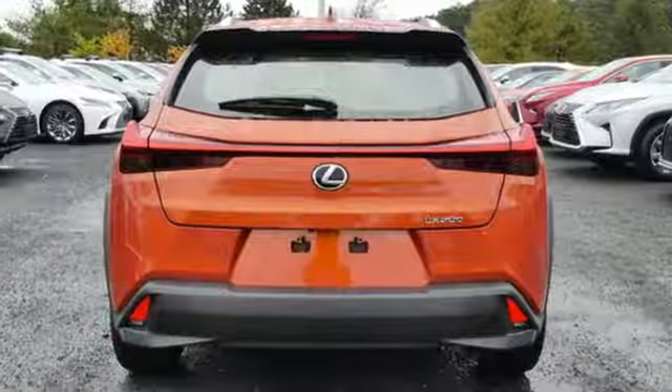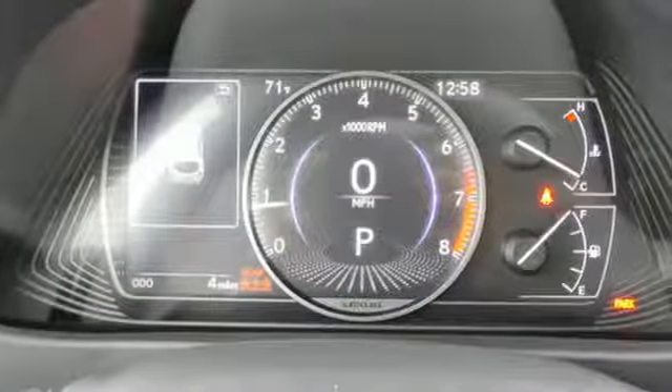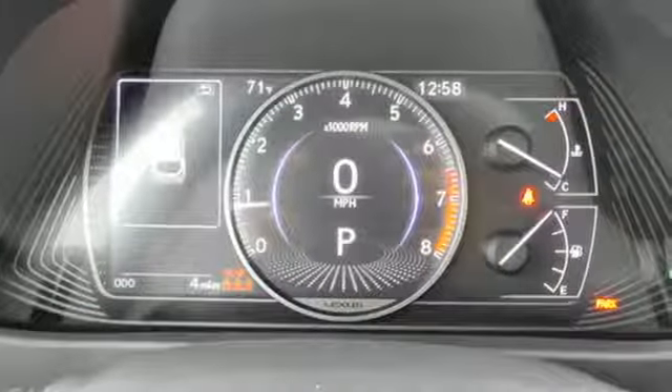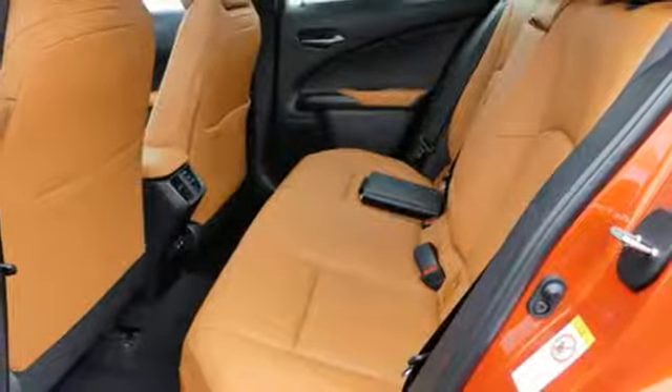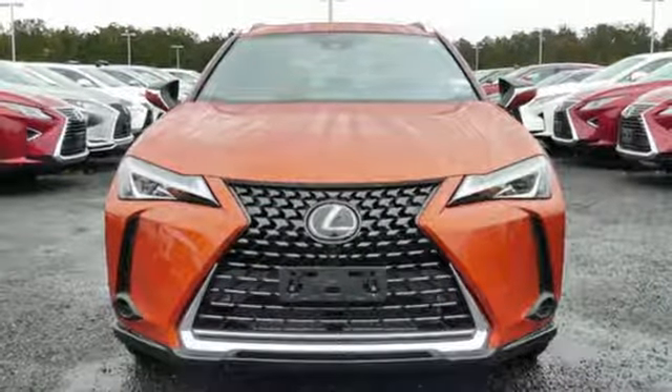Inline four-cylinder engine, gas pressurized shocks, smart device navigation, doors and push button start proximity key, dual zone climate control, streaming audio, Wi-Fi hotspot, leather steering wheel, and power heated mirrors. There's even more to see in person.